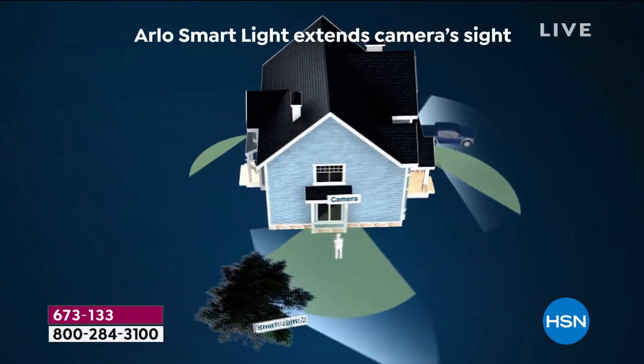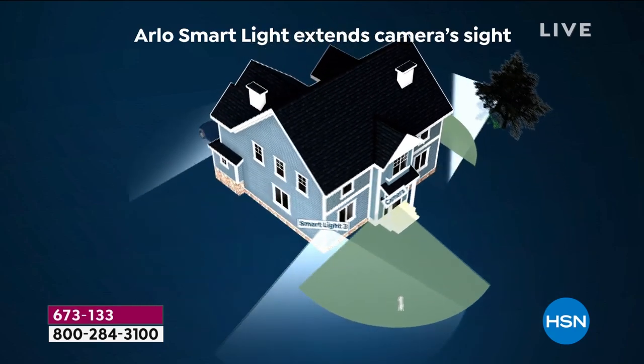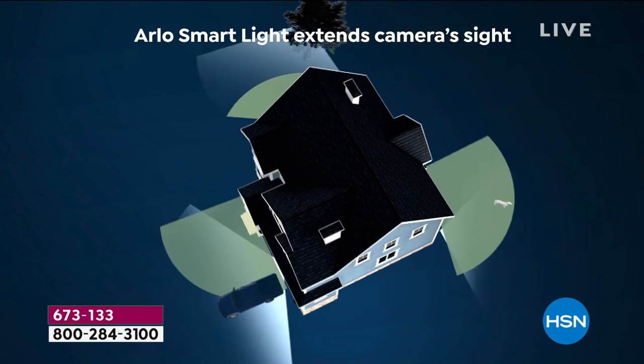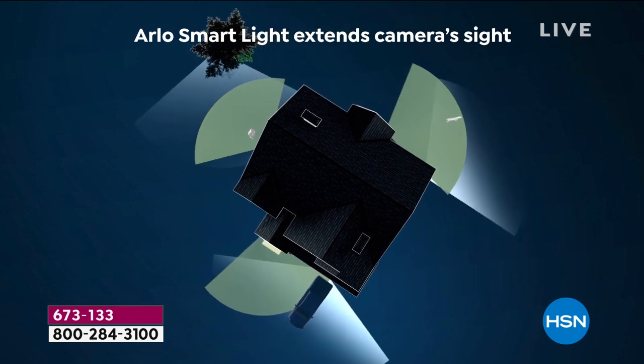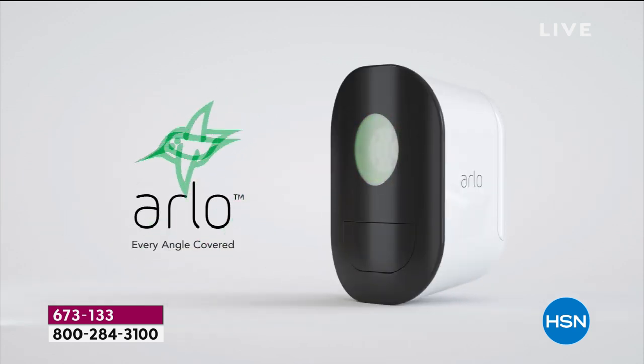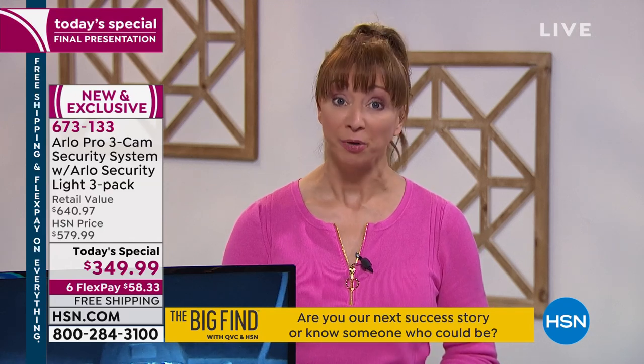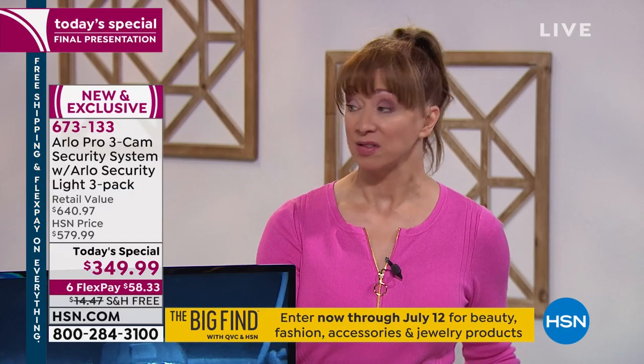We have a little over 10 minutes left in the show. I feel so personally passionate about Arlo systems because I know how protected I feel with them now, and I know how violated I have felt in the past. There are so many situations where it would have saved me peace of mind and heartbreak. My Arlo cameras are outside — they are indoor/outdoor cameras and they stood up to Hurricane Irma.